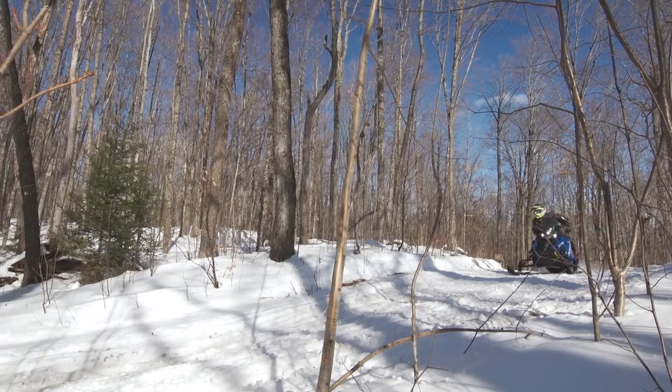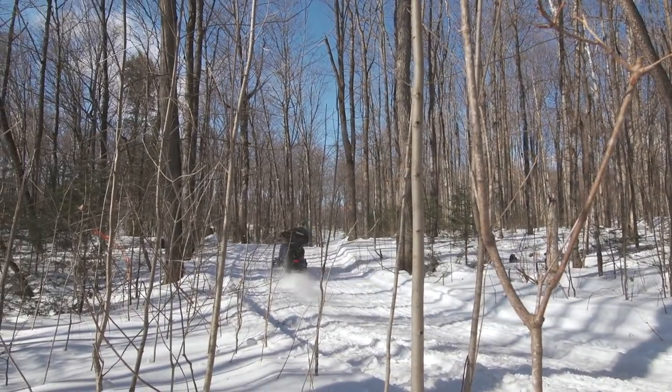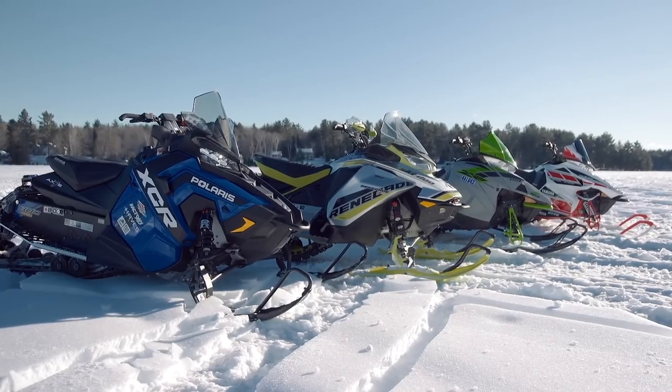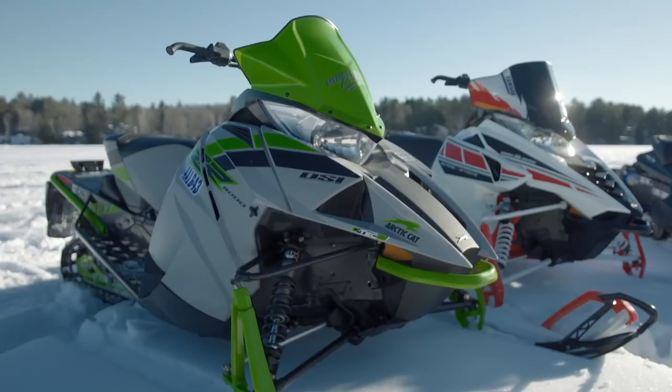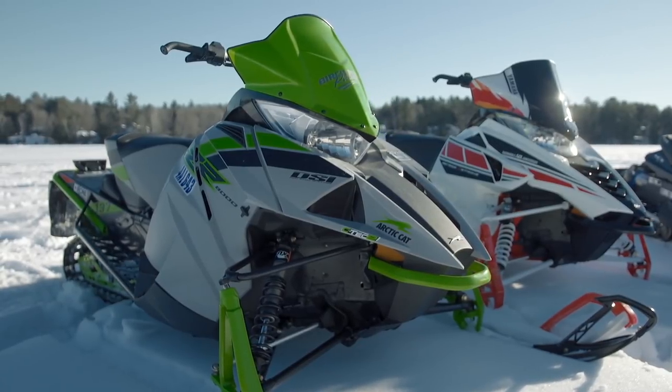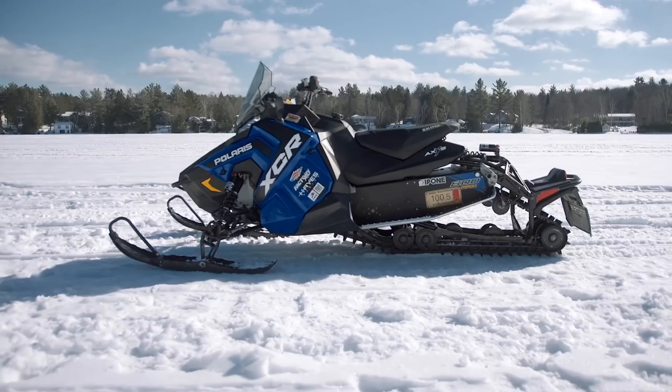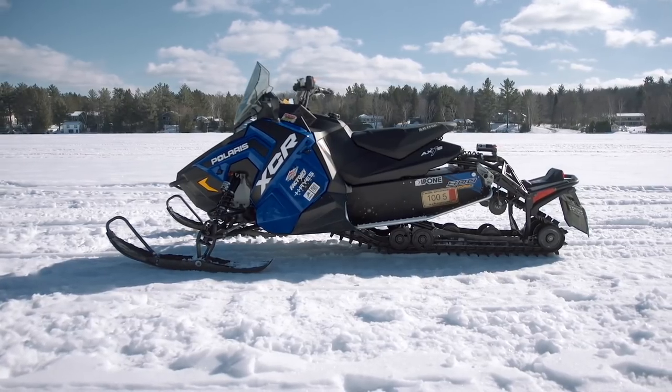It must be the sled that is providing the best overall riding experience, and that's what Snowtrax's Real World Sled of the Year is all about. There really was no bad sled here — all of them were excellent. I'd ride any one of them and be perfectly happy. If you own one of them, be pleased with yourself because you made a great choice. But at the end of the day, there is one that stands out above all the others, and that is the Polaris Switchback XCR 800.